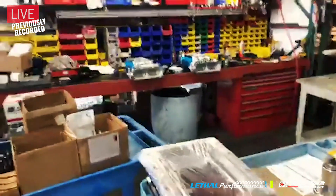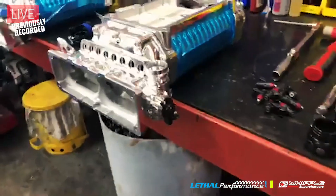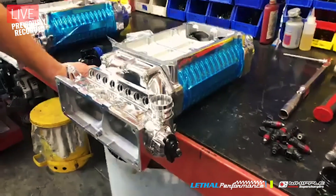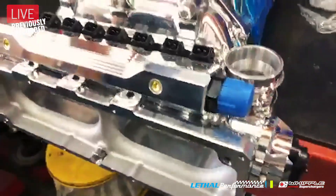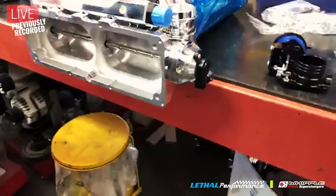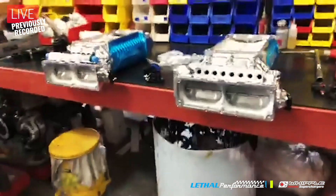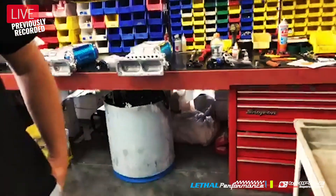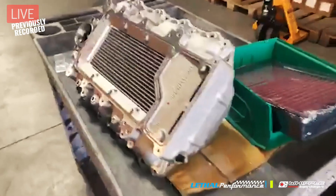There are also a couple of marine kits getting assembled here. Whipple started with automotive and then expanded to marine later on. The 4.5-liter marine kits run a throttle body they make with two 110-millimeter blades. Basically everything gets assembled to order. It's hard to keep inventory up because the kits sell so fast - inventory is always varying in quantities.